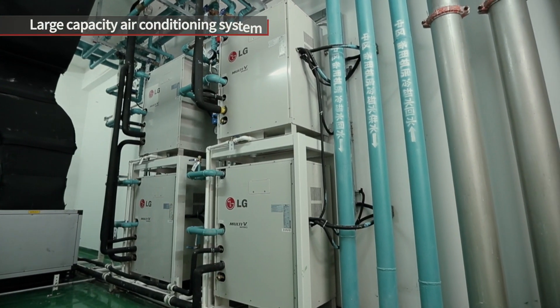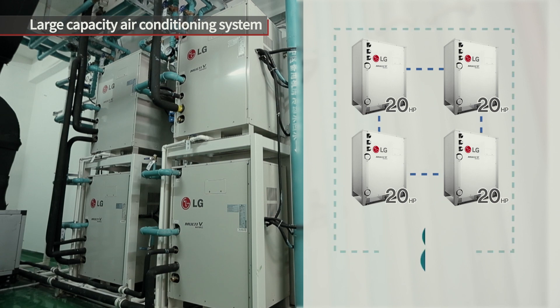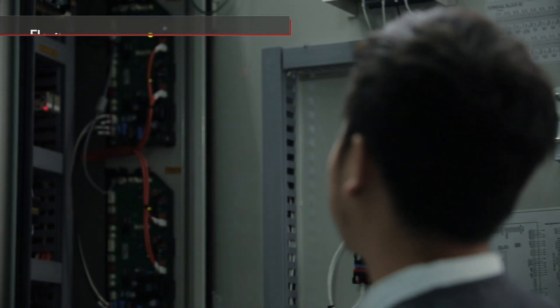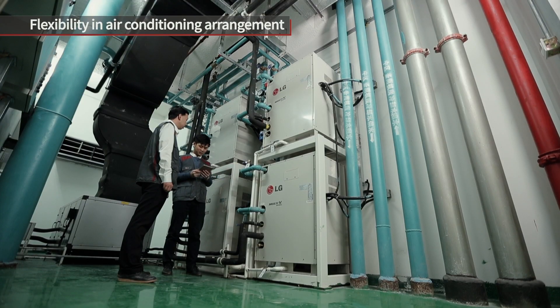A single module is capable of a maximum of 20 HP and a 4-unit module up to 80 HP, giving HVAC system designers more flexibility in air conditioning arrangement.